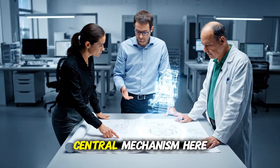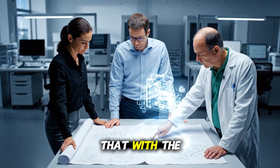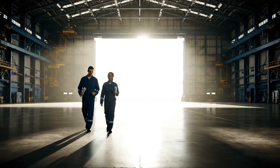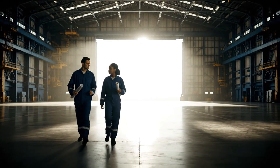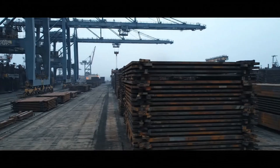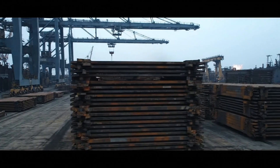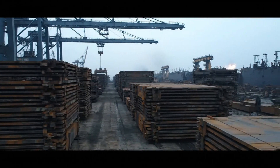I think if we adjust the central mechanism here, that could increase efficiency by at least 15%. Let's cross-reference that with the structural integrity reports.